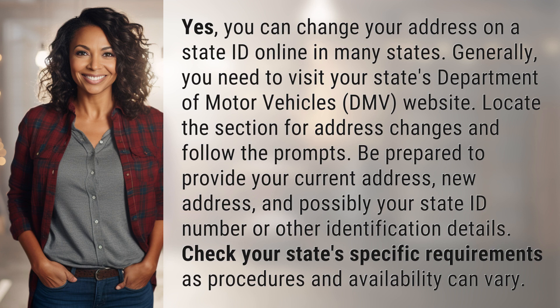Be prepared to provide your current address, new address, and possibly your state ID number or other identification details. Check your state-specific requirements, as procedures and availability can vary.